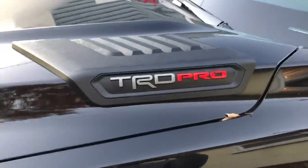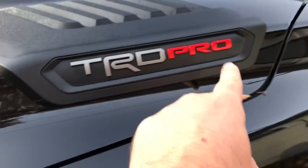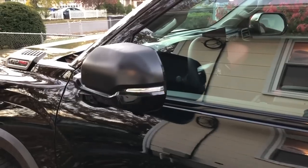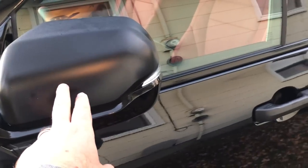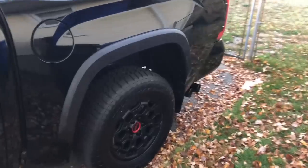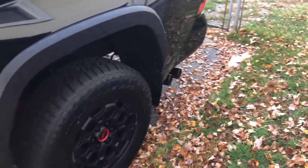Instead of saying 'i-Force Max' on the badge, this one says 'TRD Pro' — a little different — and it even has a little camo behind it. The folding mirrors have flat black mirror caps matching the door handles, kind of like the old Pro which had matte black handles. No side steps — don't really think I want them. The exhaust has a little dual outlet, which apparently means you can't get the bed step on the Pro.